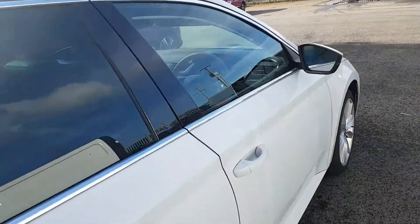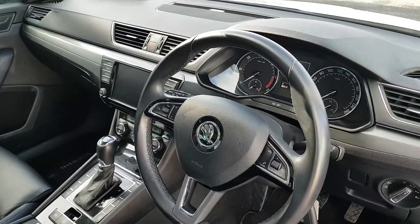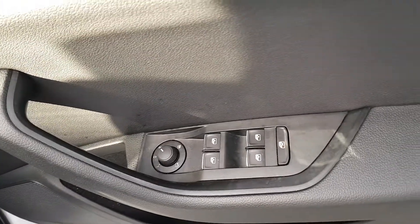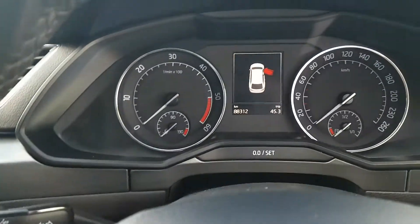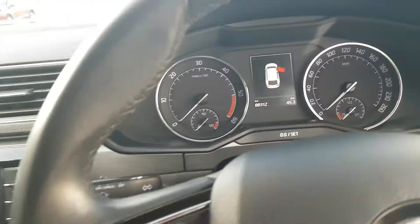I'll just take us into the front to give us a look around. Straight away you can see that lovely leather steering wheel with all your phone and Bluetooth connectivity, electric windows, electric mirrors. This is full leather interior folks, heated seats and the air electric. There is only 88,000 kilometres on the clock, so very low mileage.